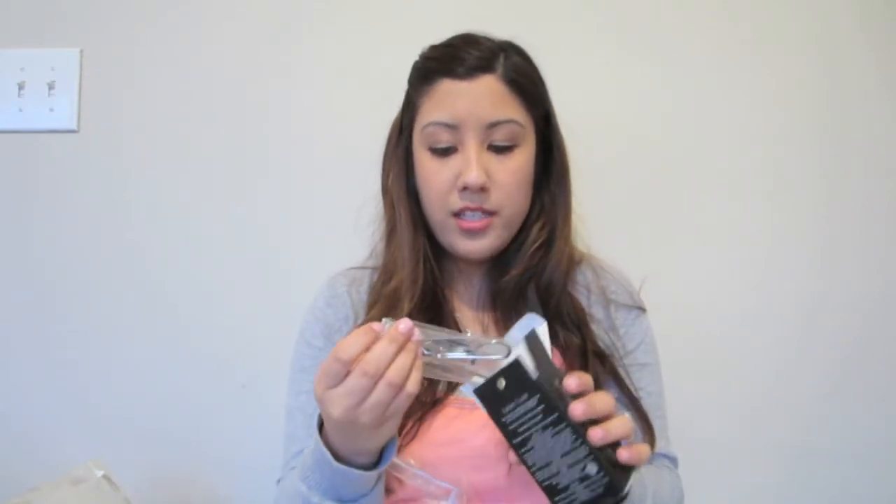I got another eyelash curler because the one I have I bring everywhere, and sometimes I forget it. I'm addicted to curling my eyelashes — I love it and I don't feel awake if my eyelashes aren't curled. So I got another one. I also bought the replacement cushion pads for it. And I got a powder brush that actually has a flat top, which is different from the one I have, so I'm going to try this one out.